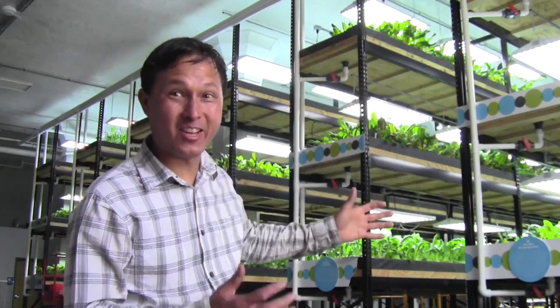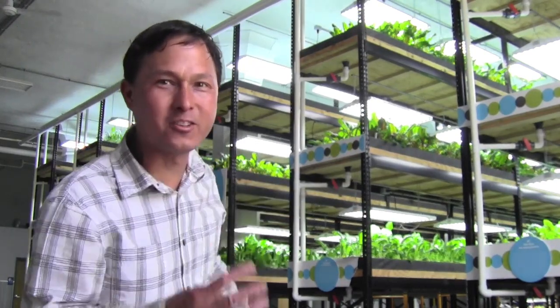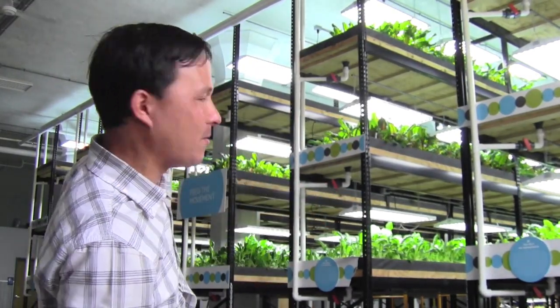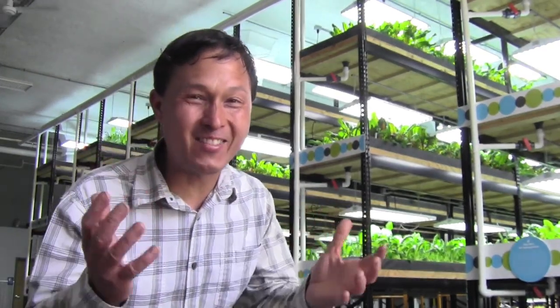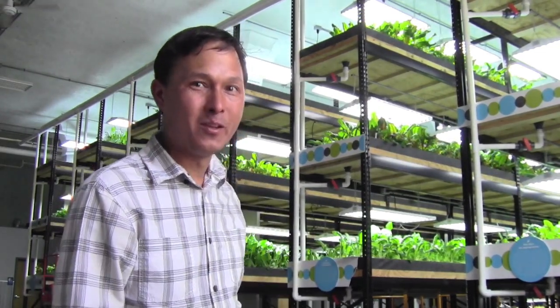Now we're inside Urban Organics and this place is amazing — a big warehouse building where they used to brew beer. They've got industrial steel racks, the same kind you see in Costco, with three levels each and six different banks growing over 17,000 plants so that people in the St. Paul and Minneapolis area can eat fresh greens year-round, including through the winter. Next we'll look at the aquaponic system driving all of this — the first organic aquaponic system I've ever seen.